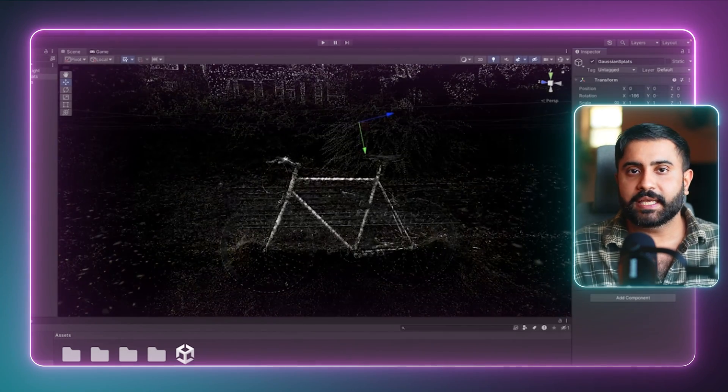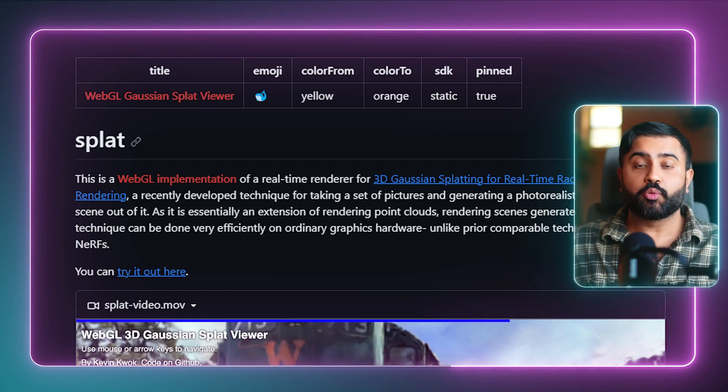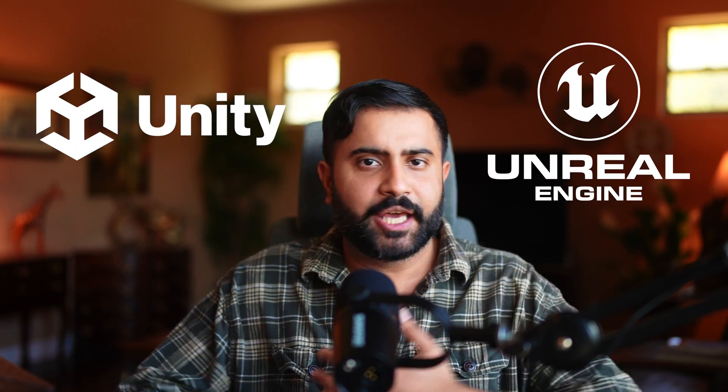It's only been a couple of weeks and already we've got a viewer for Unity, Unreal, folks working on a native iOS Metal viewer, and a WebGL viewer as well — and that's just to start. I've got another video in the works about bringing these datasets into tools like Unity and Unreal and all the cool stuff you can do there. Hopefully this gives you some intuition for what's actually happening under the hood and why you should care about Gaussian splatting.